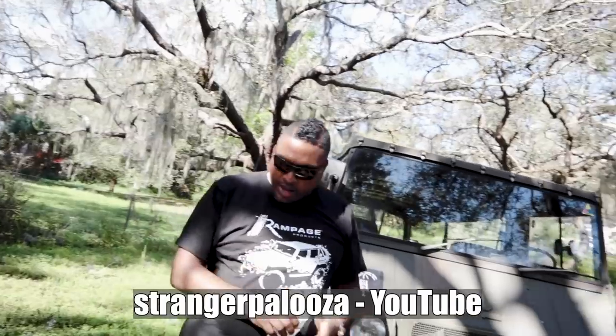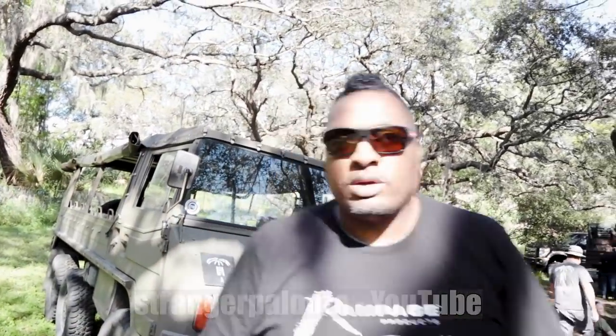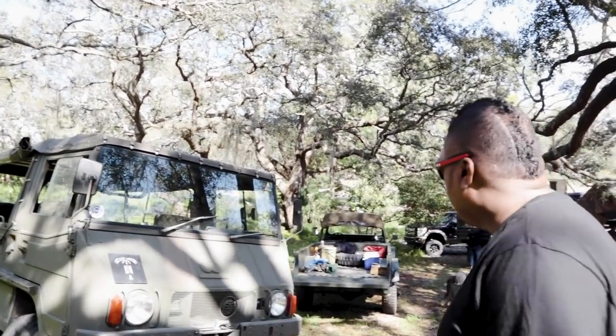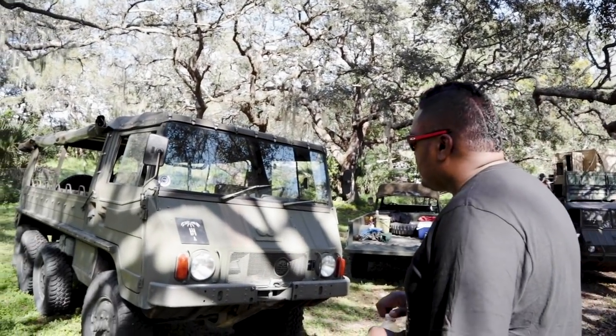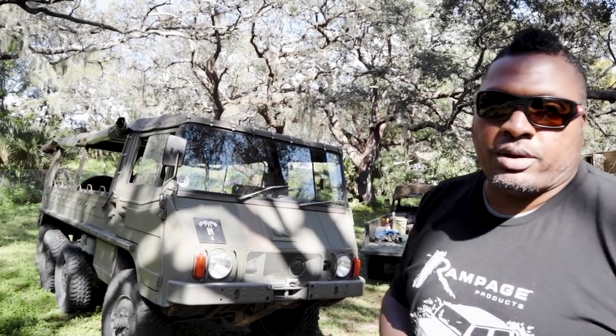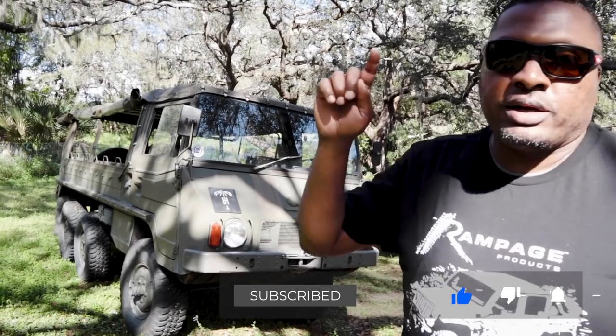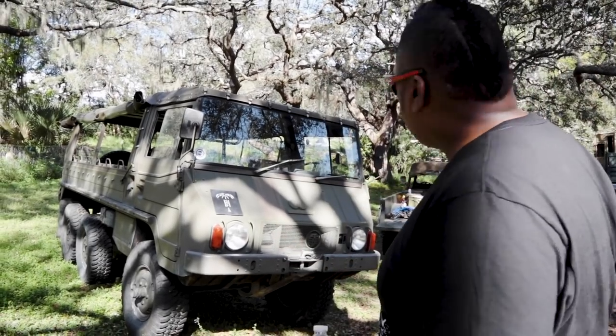We are back — what's up? You are watching Stranger Palooza. We're doing military vehicles with Walter, and this is his Pinzgauer. It's pretty cool. We're going to take a look today at the Pinzgauer, and then he's got a Halflinger that we're going to take a look at, so stay right there.